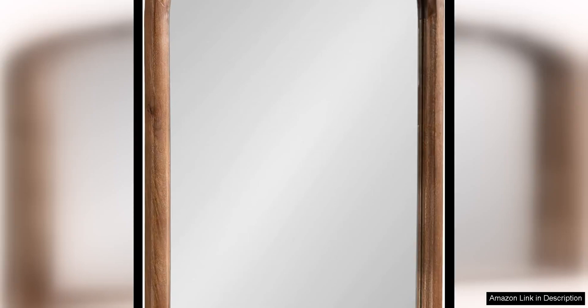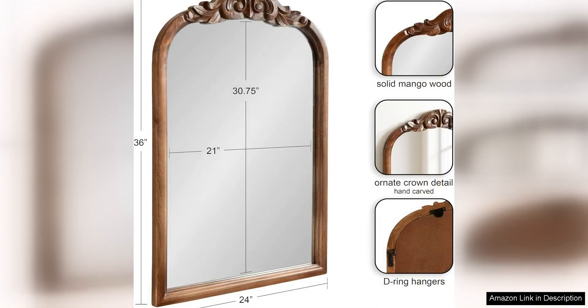The Kate and Laurel Arendelle traditional arch wall mirror is a stunning addition to any home decor. The 24 x 36 inch size is perfect for hanging in a variety of spaces, from entryways to living rooms to bedrooms. The worn finish adds a touch of warmth and elegance to the room, making it a versatile piece that can complement a wide range of styles.